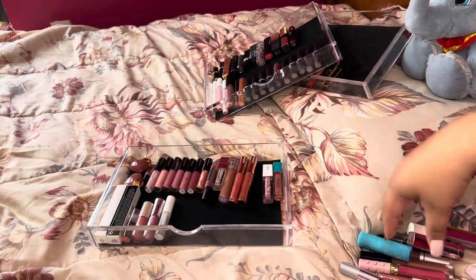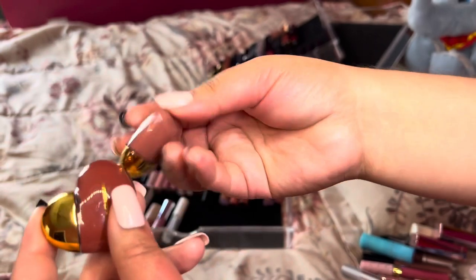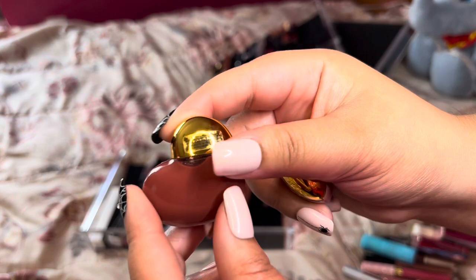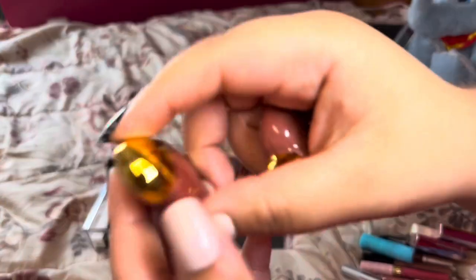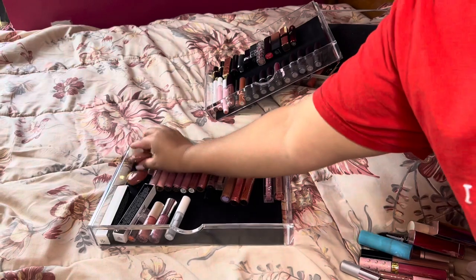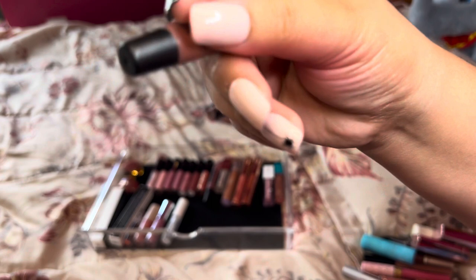Here we are with our lip gloss. Up here we have these Pat McGrath ones that came out for Valentine's Day. The lighter one is in the shade Flesh Fantasy — a pretty color that I need to reach for more. Then we have this one in the shade Flesh 6, which I think I have in a full size but cannot get rid of the packaging. Super gorgeous, keeping. Next I have this Nudestix in Nude 4 — it's pretty, but I think I have glosses I reach for over this, so I think we might get rid of that one.